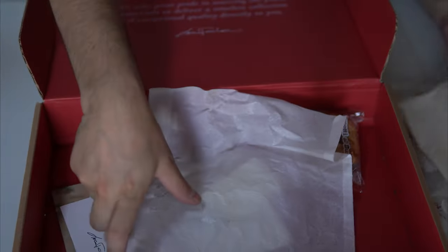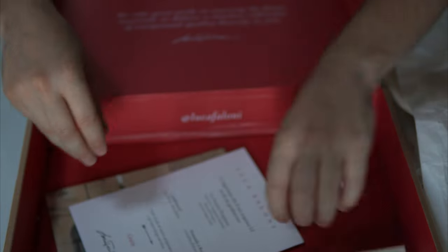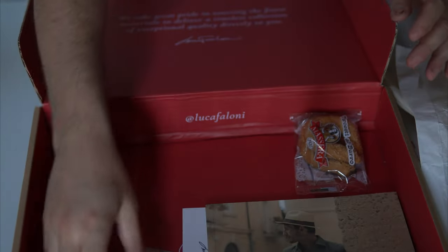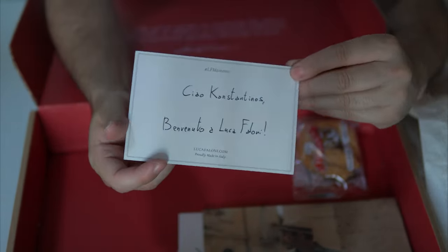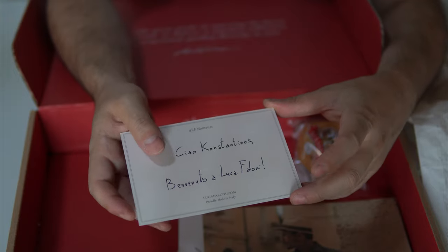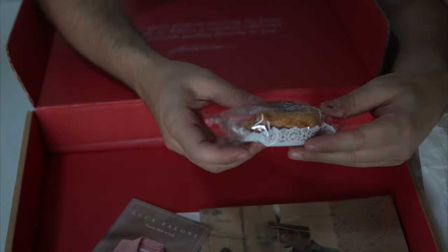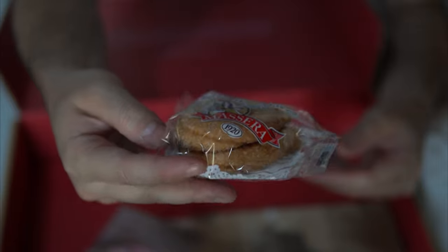The branded bag has a bit of a flannel feel to it — very nice texture. Of course there is some tissue paper just to keep everything nice and tidy. There's also some material that talks about your purchase, and there is even an actual physical catalogue. They actually write a very nice handwritten note, also in Italian, which says 'Hi Constantinos' and pretty much welcomes you to Luca Falloni — that's written 100% in Italian, a very nice touch.